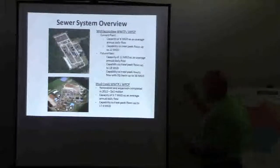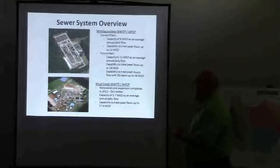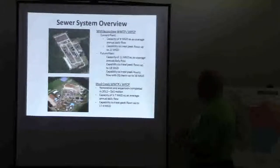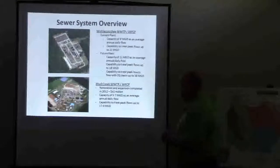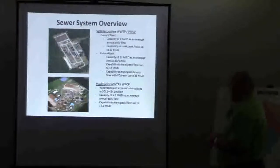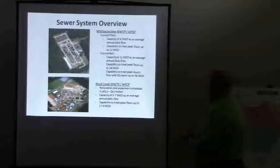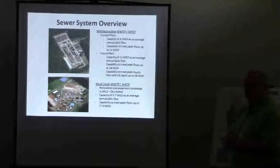We've built in a lot of redundancy and additional capacity, and the plant is under construction now. Our smaller plant, Mud Creek, went through a renovation completed in 2012 — a $41 million project that expanded capacity to almost double, at 5.7 million gallons a day, and renovated all the existing treatment processes. That plant has been able to treat peak flows of up to 17 million gallons a day.